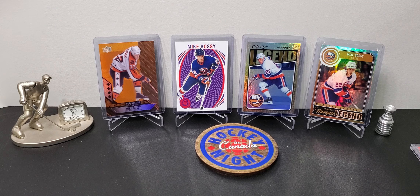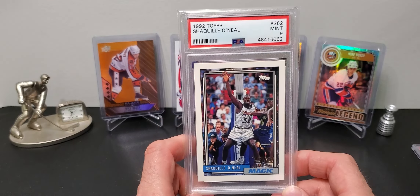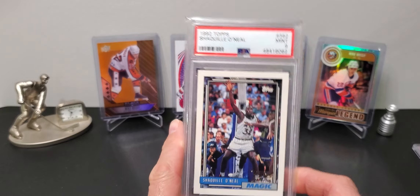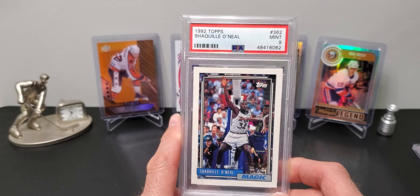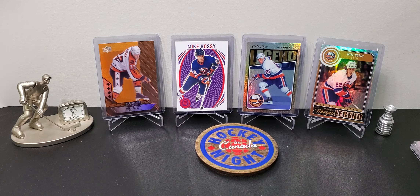Then for a PC mail day, this is my first basketball card. I just wanted a Shaq rookie card - PSA 9. This is my favorite looking Shaq rookie card from the research I've done in the affordable range. Pretty cool.